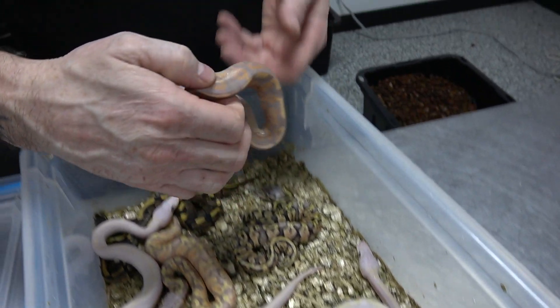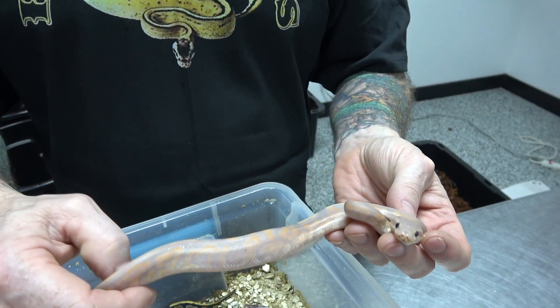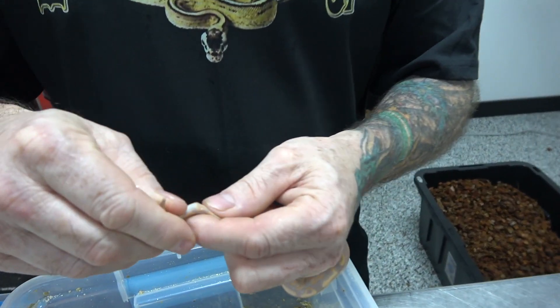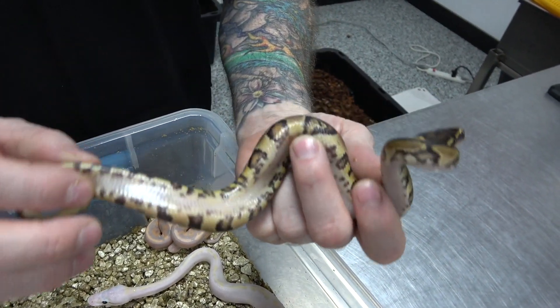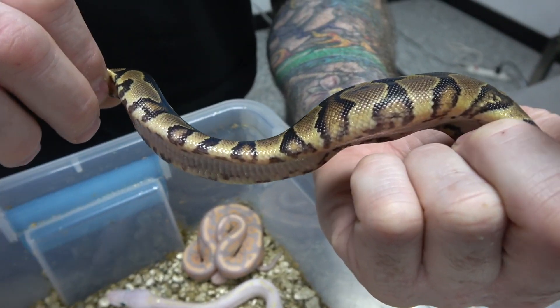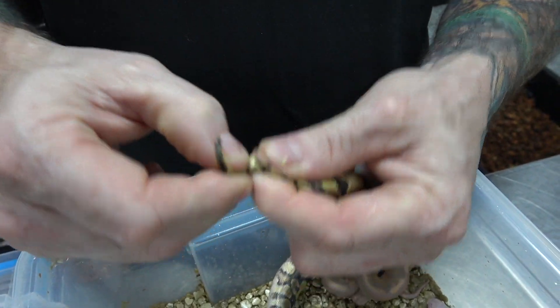We got this Banana Black Pastel — Asphalt slash Yellowbelly, correct. A lot of flaming, really nice. And this should be a female also, and it is.